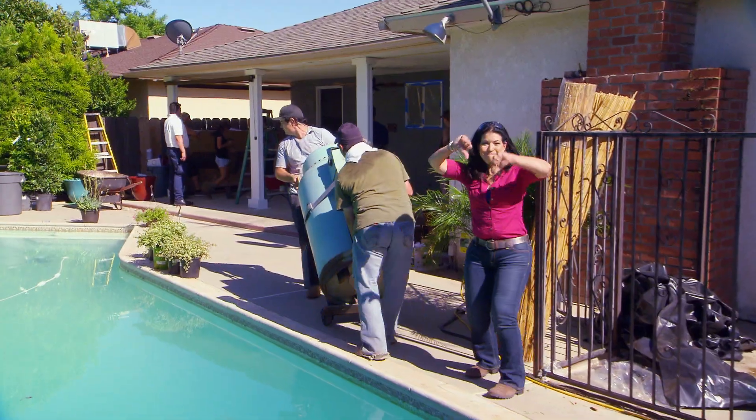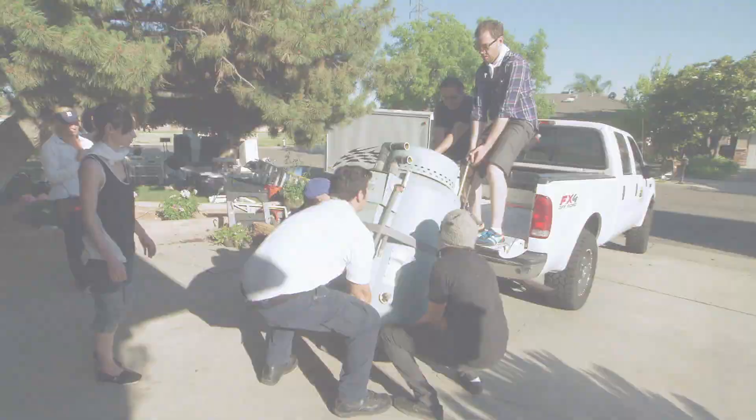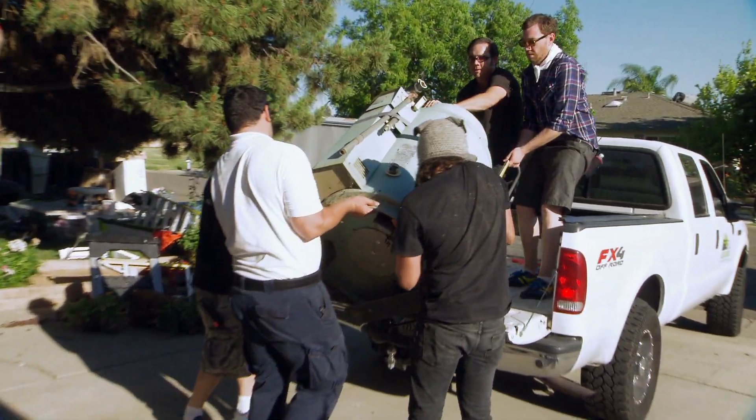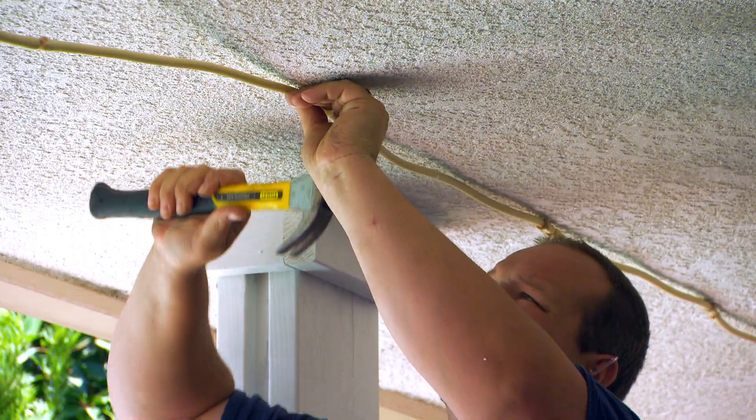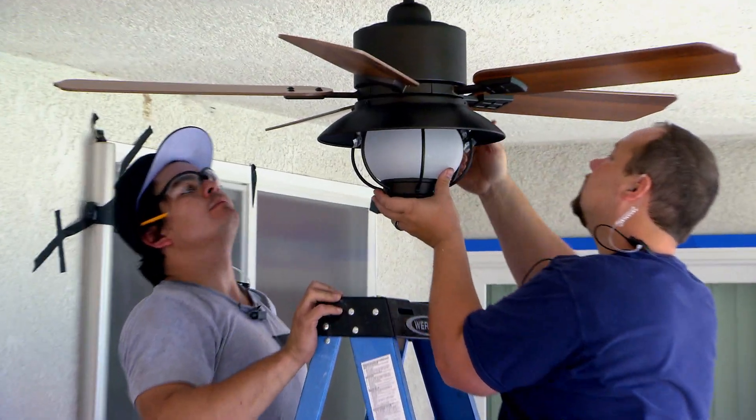The team is working at a feverish pitch. Dave rips out the old hot water heater while Carmen installs solar curtains. Dave's crew deals with the energy-wasting pool pump while Carmen leads the setup of a mister system to cool the air and a ceiling fan to circulate it.